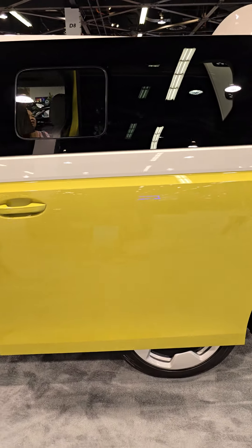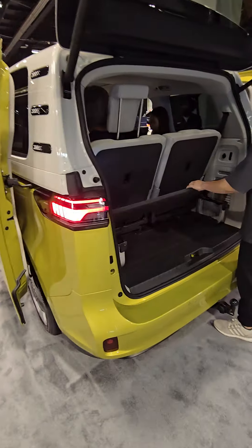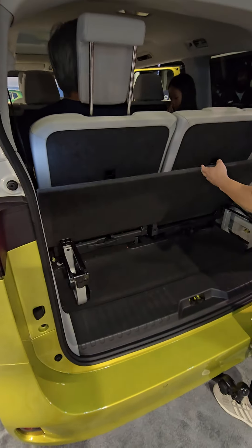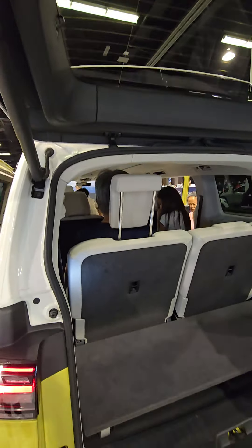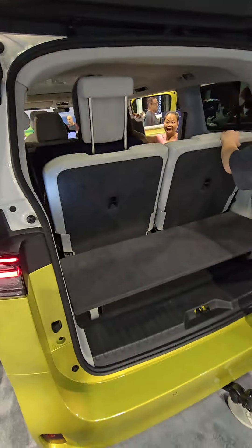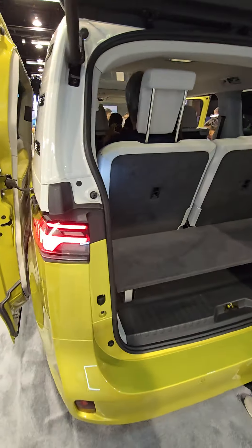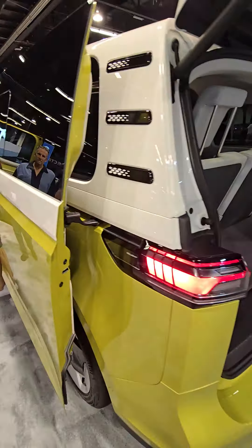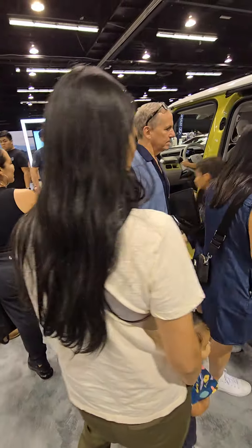Look at that. Third-row storage is tight with the third row. He's not gonna lose it. Yeah, you want the orange car?